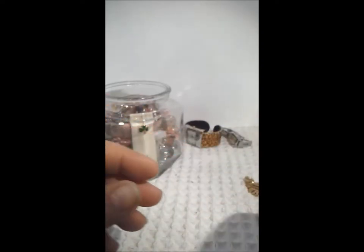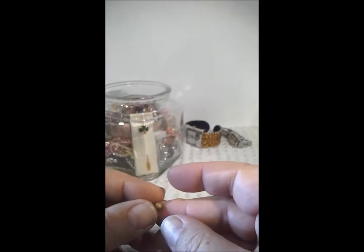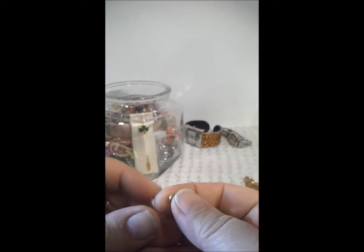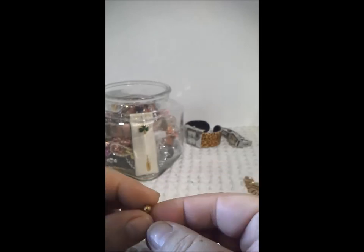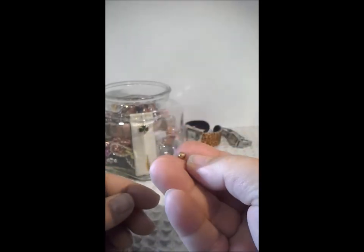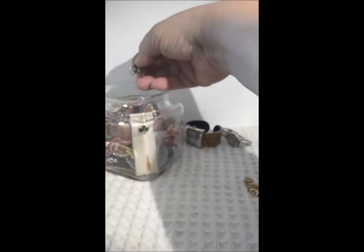And what is this? This is a gold ball of some sort with no hole in it. So who knows what kind of treasure that could be. I'm not going to hold my breath.